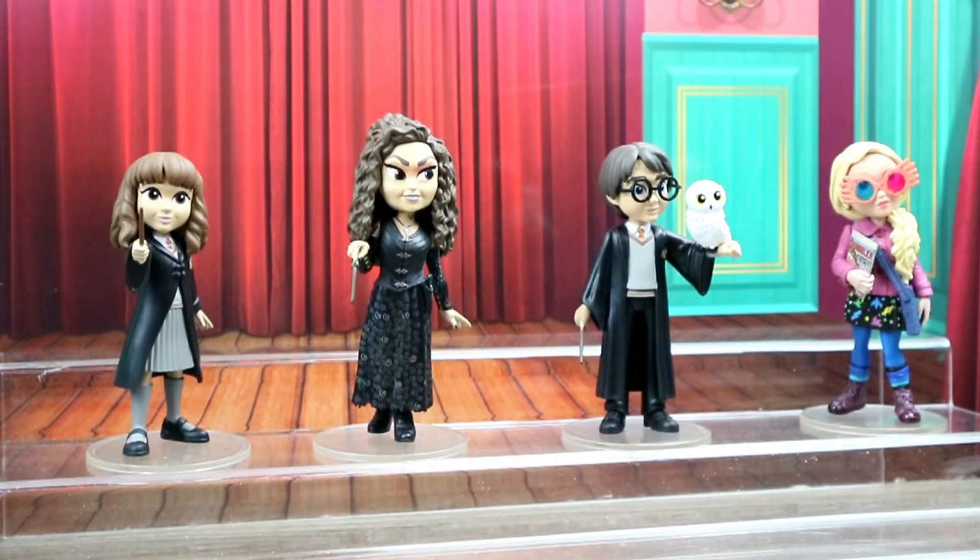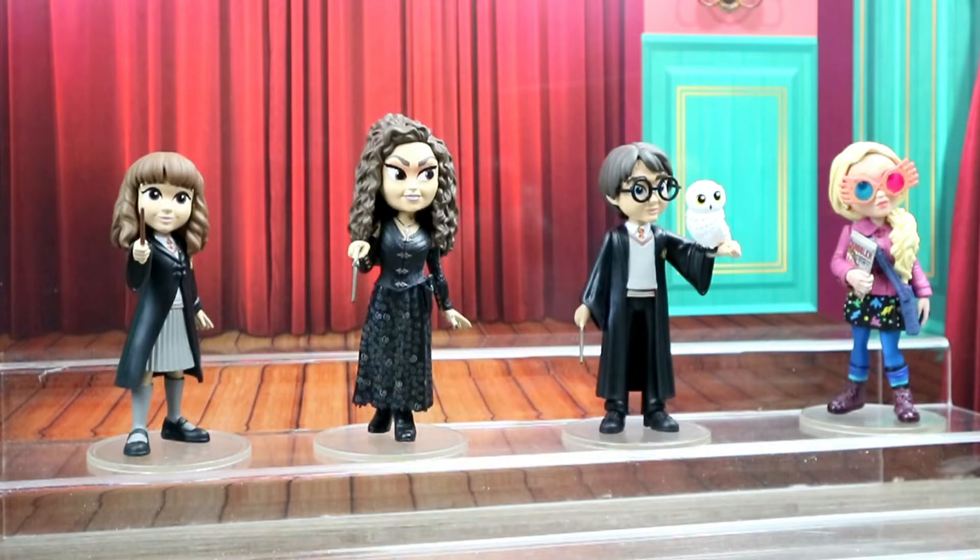These are the four Funko Rock Candies I had to share with you today. I hope you enjoyed this video — I sure enjoyed unboxing and sharing these with you. Comment below which one is your favorite. You already know Luna Lovegood is mine! Make sure to click that subscribe button and the little bell. I try to do Funko unboxings every Thursday, so stay tuned, and thanks for watching us here at Crazy Toys. Bye!